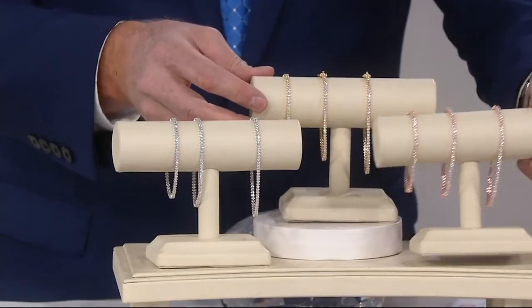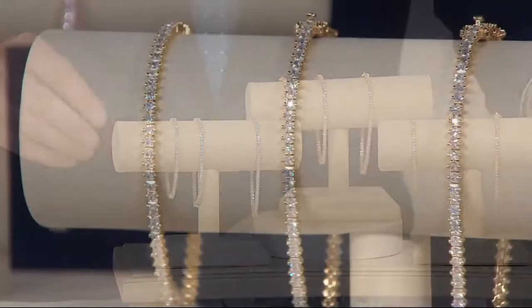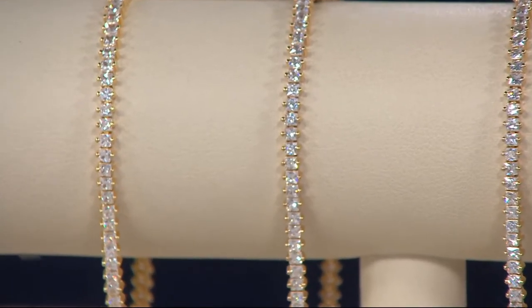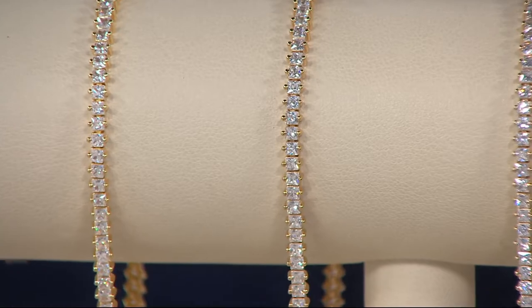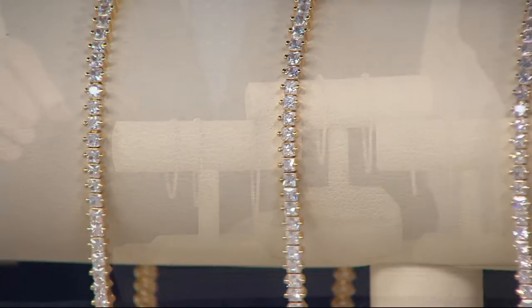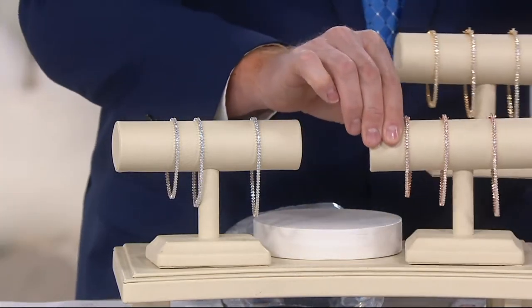It's also done in a yellow gold over sterling silver, available in all three sizes right now, and this is not a misprint. This looks like it should be a lot more than three easy payments of $16.66. That's the yellow gold story.